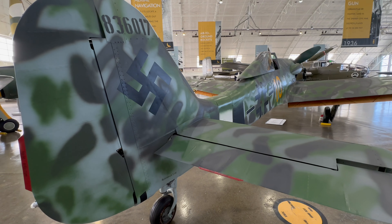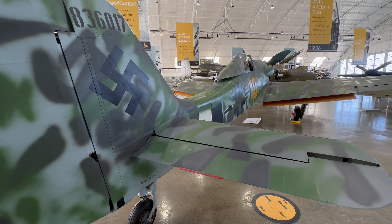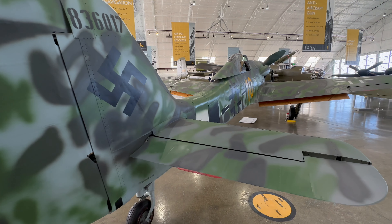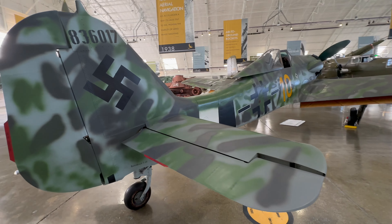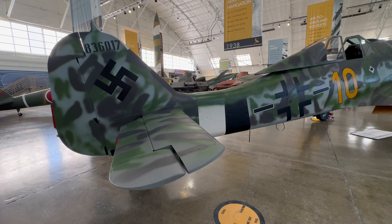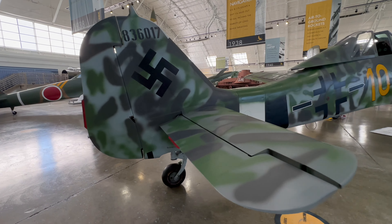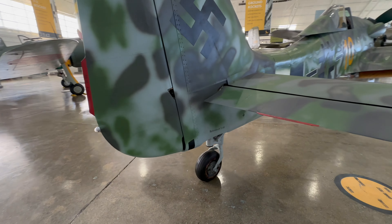This Focke-Wulf is so rare that they won't fly it. It has a different engine than the majority of them produced — an inverted V12 — and they didn't make all that many of them. It's restored to flying condition, but they will not fly it because it's one of a kind. One of the biggest differences from a standard FW-190 is that to fit this engine they had to lengthen the tail — there's another one here at the museum with a regular radial engine that does not have that huge extra section in the tail.